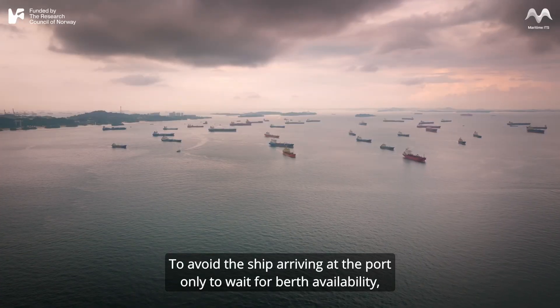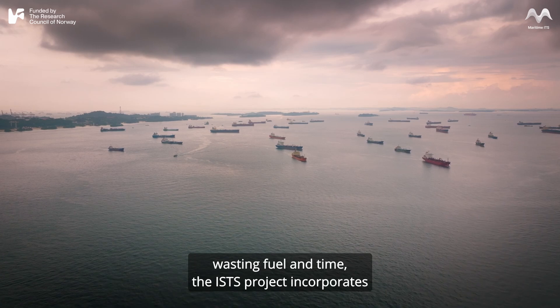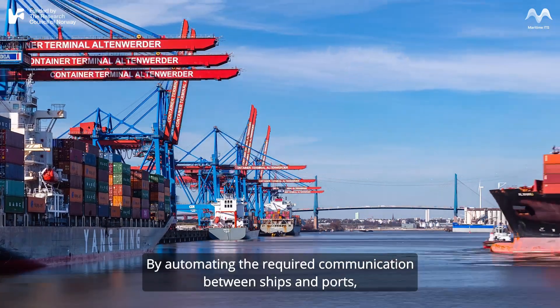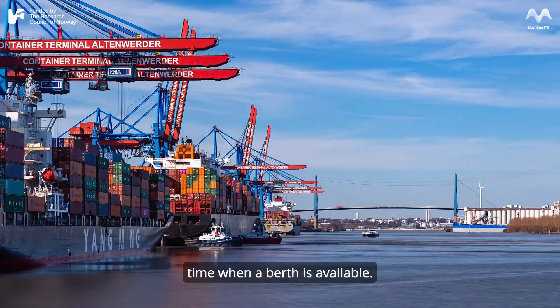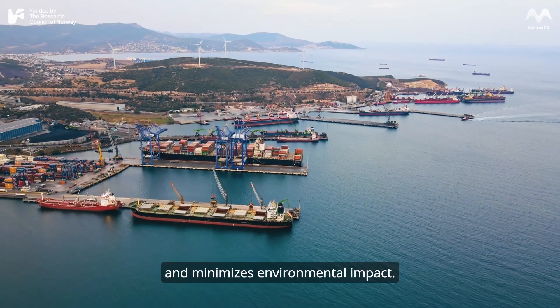To avoid the ship arriving at the port only to wait for berth availability — wasting fuel and time — the ISTS project incorporates the just-in-time arrival concept in the architecture. By automating the required communication between ships and ports, vessels can make adjustments during the voyage to arrive at the exact time when a berth is available. This reduces idle times, cuts down fuel consumption, and minimizes environmental impact.